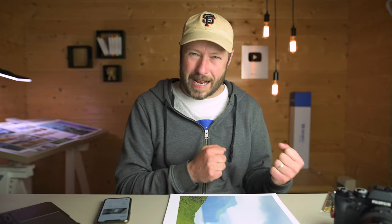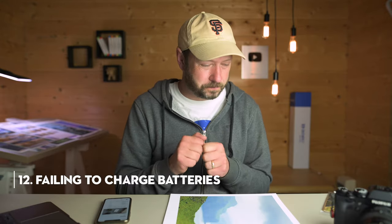Another thing that happened all the time was failing to charge batteries. I've done this so many times. A top trick: I number my batteries so I know which order to put them in the camera, and I rotate them in the same order — so if I'm on a certain number, the previous ones probably need charging. I also use two pockets in my bag, one for charged and one for needs-charging, so I don't mix them up. At the end of the day I charge all the ones that need it.